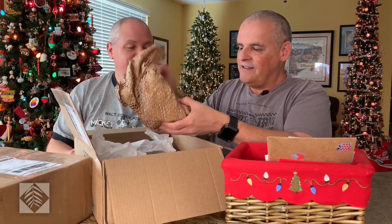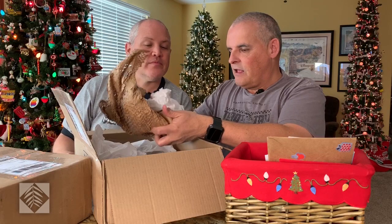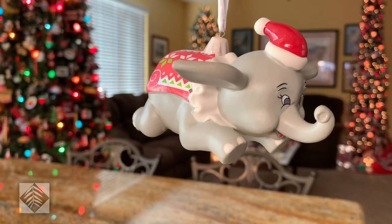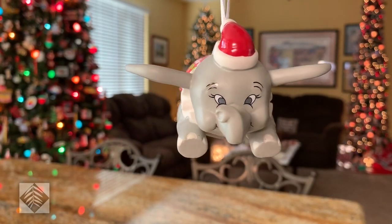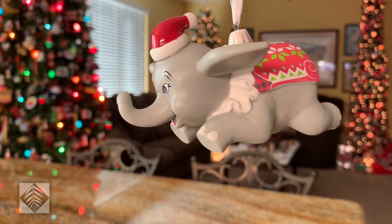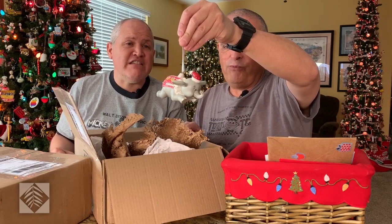And then this one — Dumbo! I've never seen this one. He's wearing a sweater — an ugly Christmas sweater — and a Santa hat! That is amazing. That's a very beautiful ornament. Thank you, Donna — that's so cool.